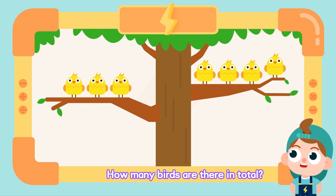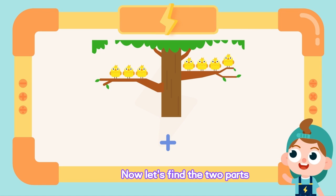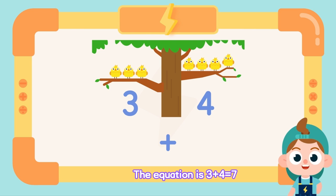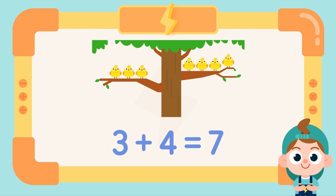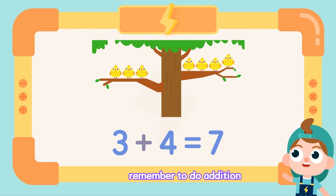How many birds are there in total? Did you see the word total? That means we should do addition. Now let's find the two parts: three and four. The equation is three plus four equals seven. In problems that ask for the total, remember to do addition.